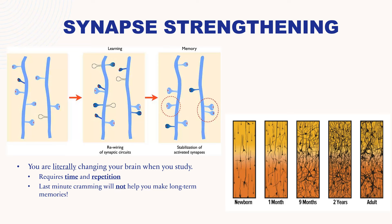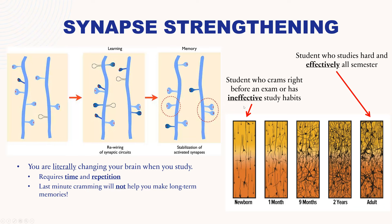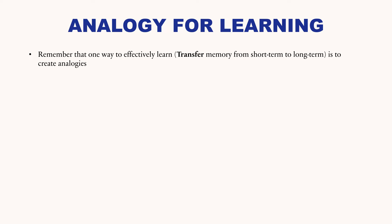Earlier I mentioned that one of the ways to transfer memory from short-term to long-term is to make analogies. I'll give you an example and show you how to create an analogy and how it can help you remember material. Think about a dirt road — it's hard to travel, you have to go slow, not much traffic. Compare that to a paved road, which is easier to travel but still has potholes, a rough surface, and limited traffic because there are only two lanes.